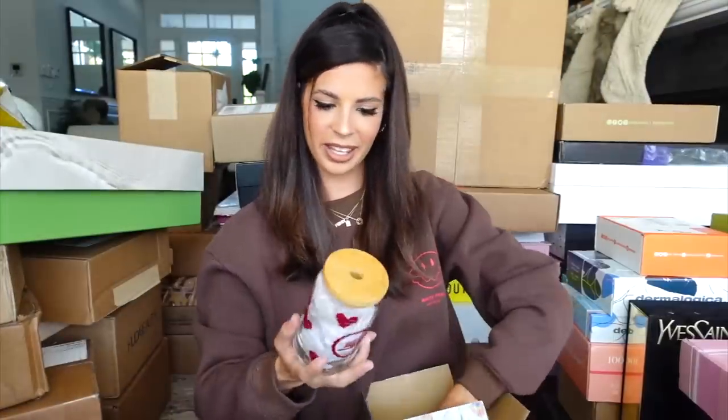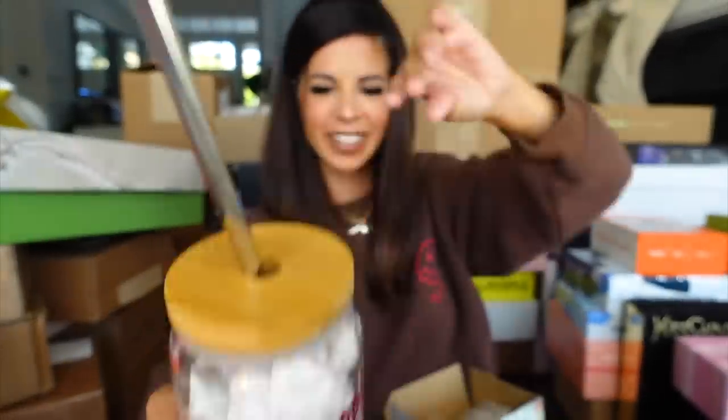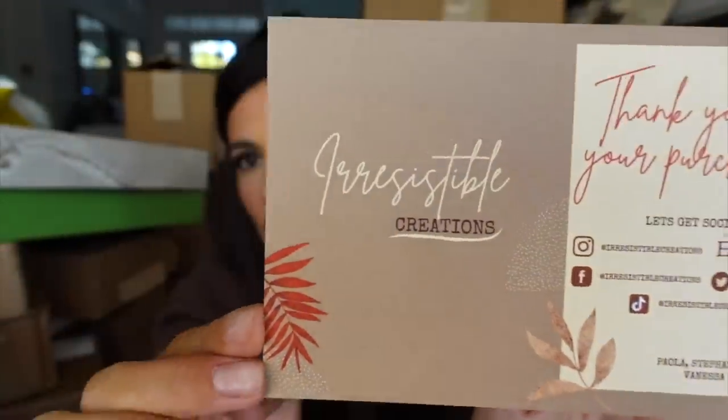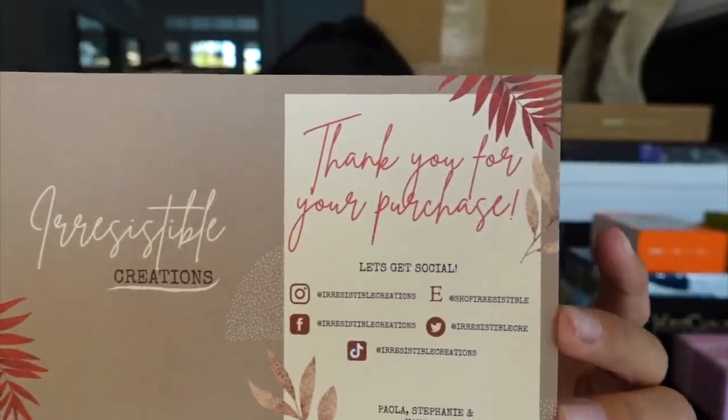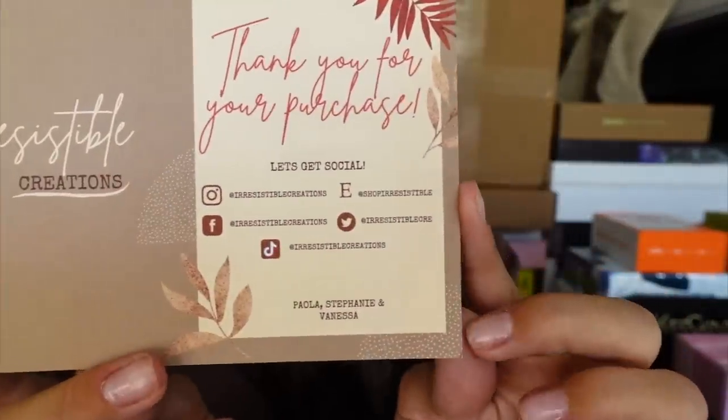What is this? My Dr. Pepper looks better in this cup — this is so cute! It's from Irresistible Creations. They make all kinds of custom things. It's a small business and I love them. They have the cutest stuff, so thank you guys for sending that. You guys know me too well!